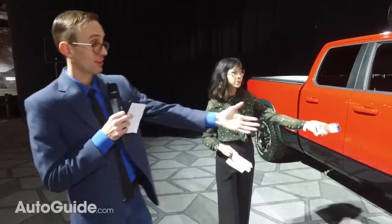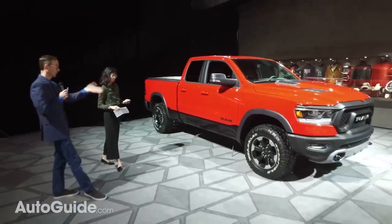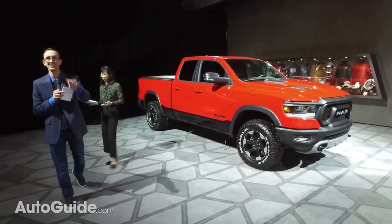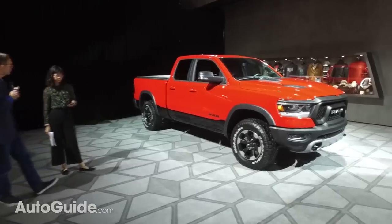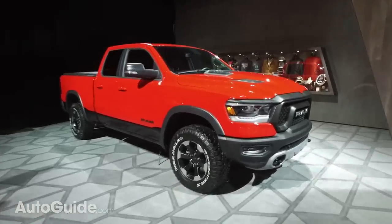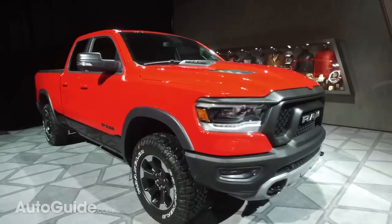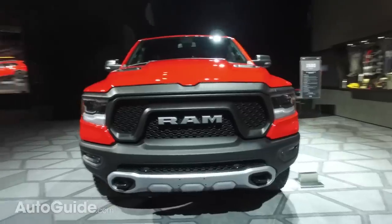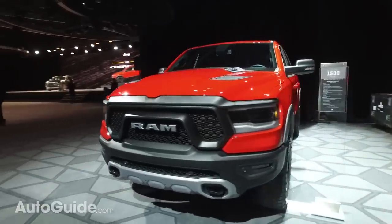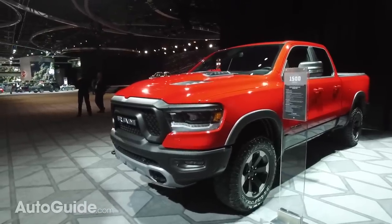The most important product here at the show is the 2019 Ram 1500 pickup truck. We've been expecting this for a while — we've seen a ton of teaser and spy photos — and here it is in all its pickup truck glory. This is the Rebel model, and this truck has been completely re-engineered, losing about 225 pounds of mass.